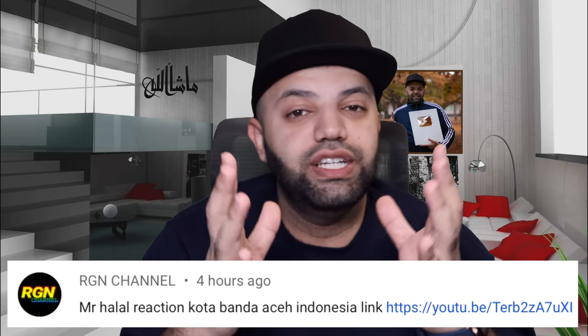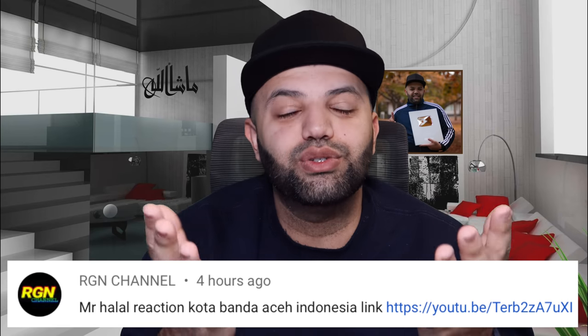Bismillahirrahmanirrahim. Assalamualaikum warahmatullahi wabarakatuh. Ola Halal family, welcome to the channel. You're beautiful, amazing people. I hope you guys are having yourself a wonderful day. In today's video, we'll be reacting to Kota Banda Aceh drone view. This video was suggested by RG and channel — terima kasih, thank you, shukran, merci for taking the time to send me your recommendation and suggestion. The video is by Ardi and the link is in the description below, in case you guys want to check it out and show some love to the channel.